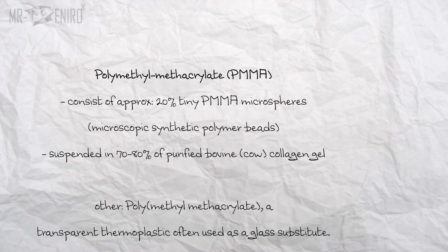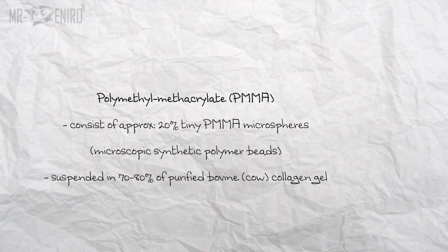Now moving on to Polymethyl Methacrylate, PMMA. It consists of approximately 20% tiny PMMA microspheres — microscopic synthetic polymer beads — suspended in 70–80% purified bovine collagen gel. It is usually injected for penile enlargement in men, also in the face and lips to promote fullness, and used by women in the glutes or different regions, and possibly in the biceps for men.